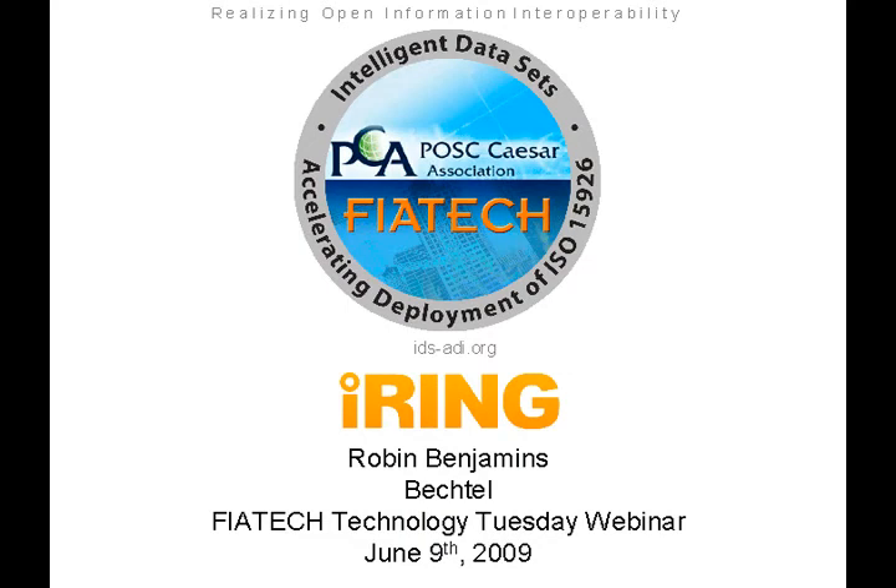Good morning, Fiat Tech members and Fiat Tech friends, and a happy Tuesday to all of you. I'm Nicole Testa Boston, the Deputy Director at Fiat Tech, and I'm very glad that you're all able to join us this morning for Fiat Tech's Weekly Technology Tuesday webinar series. Today we have an exciting hour set aside to learn about the iRing software and Camelot project, which was just released on Friday.